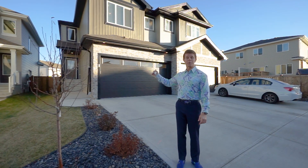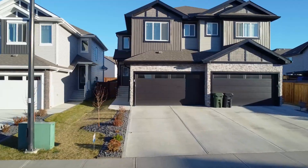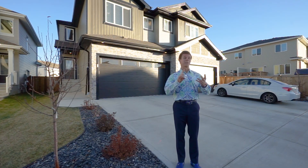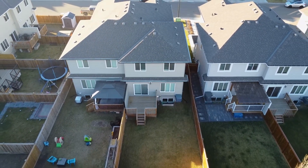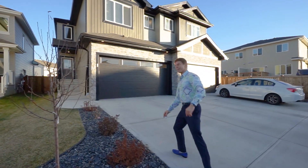This gorgeous home behind me is a side-by-side duplex with a double attached garage. Best of all, it's got a separate side entrance, air conditioning, fully fenced, fully landscaped, there is a deck at the back, and all the window coverings are already in place — so all you have to do is move in and enjoy. Let's go in and have a look.